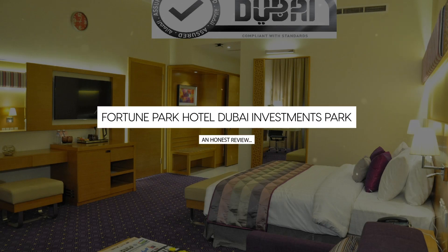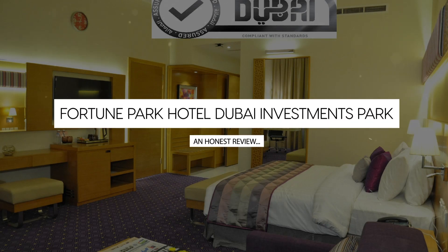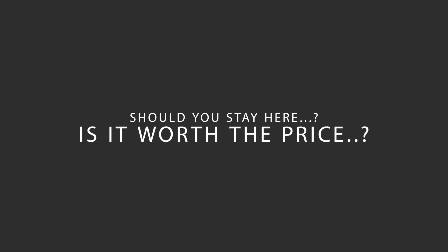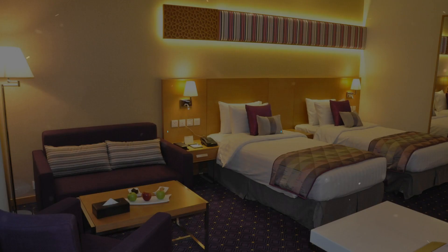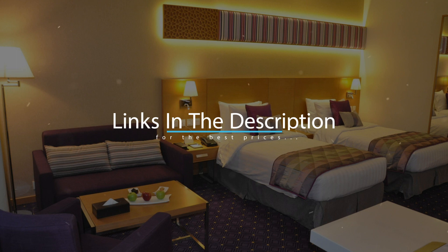Today, we're diving deep into a review of Fortune Park Hotel Dubai Investments Park, located in Dubai, UAE. Let's find out if this hotel lives up to its reputation, and if you should stay there. For booking a stay at the most ideal price, check out the link in the description.